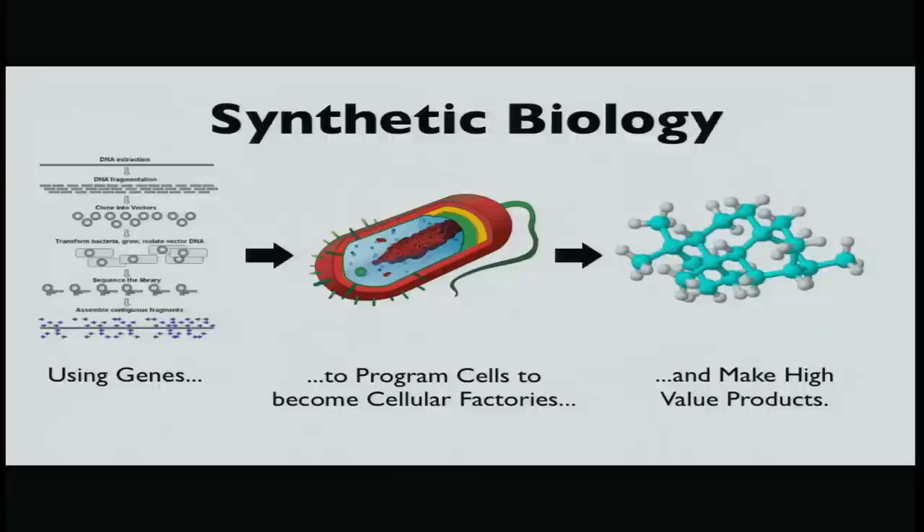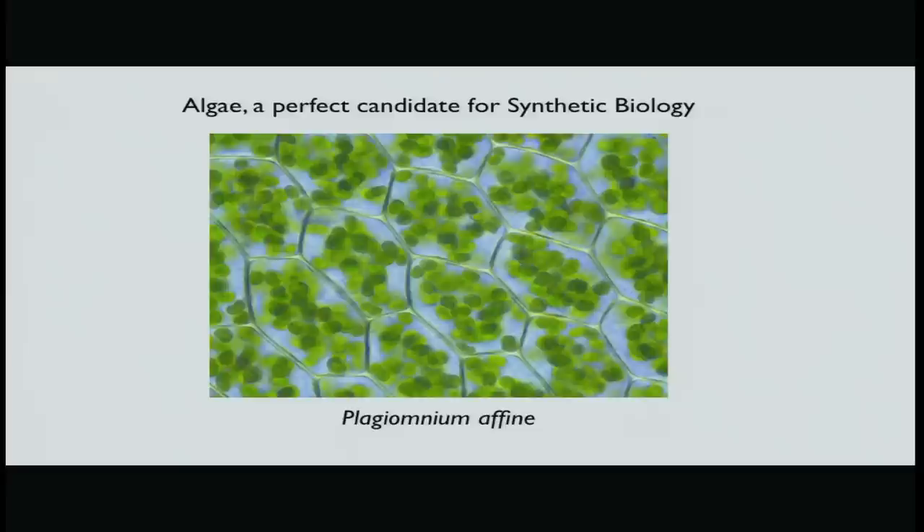So now you're looking at this and you say, why is this important? Well, scientists have found ways of taking advantage of what nature has already evolved and using it for new purposes. That's where synthetic biology comes in. Synthetic biology is using genes as a programming language, inserting them in cells, and having them act as tiny machines to create high-value products.